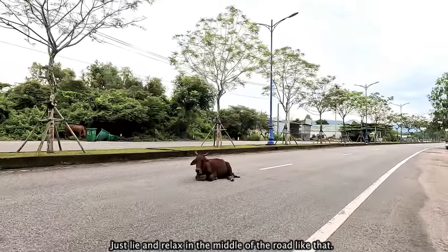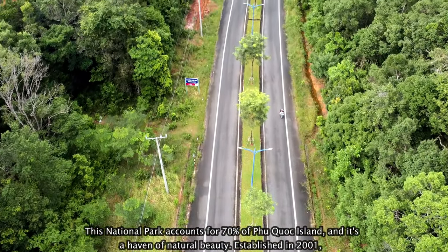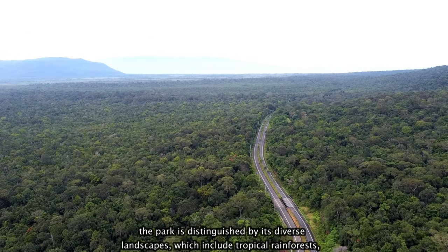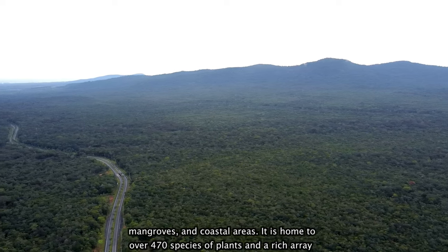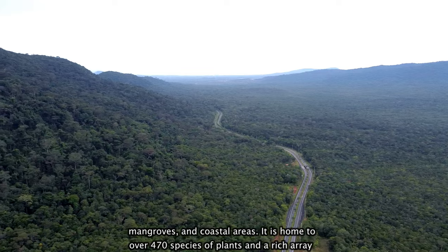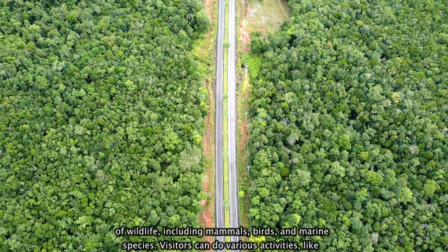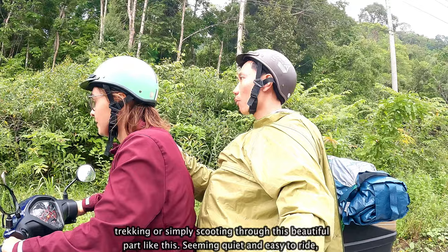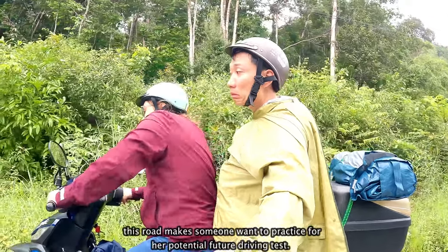Just going to lie and relax in the middle of the road like that. This national park accounts for 70% of Phu Quoc Island and it's a haven of natural beauty. Established in 2001, the park is distinguished by its diverse landscapes, which include tropical rainforests, mangroves, and coastal areas. It is home to over 470 species of plants and a rich array of wildlife including mammals, birds, and marine species. Visitors can do various activities like trekking or simply scooting through this beautiful park like this. Seeming quiet and easy to ride, this road makes someone want to practice for a potential future driving test.